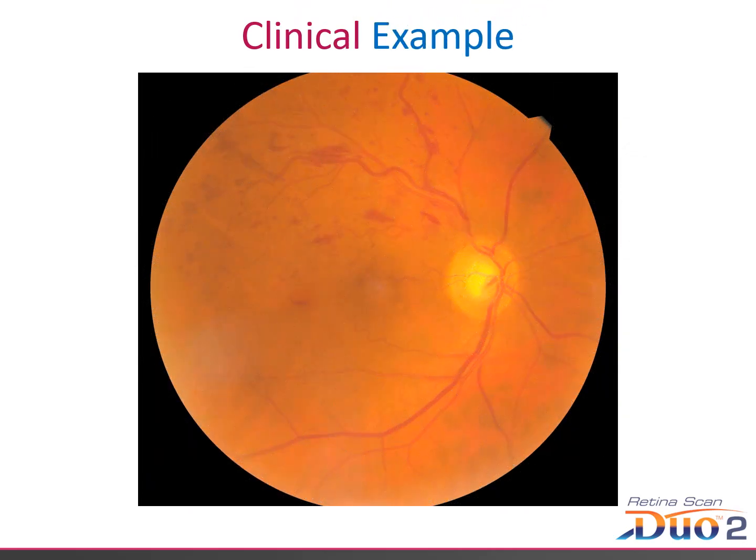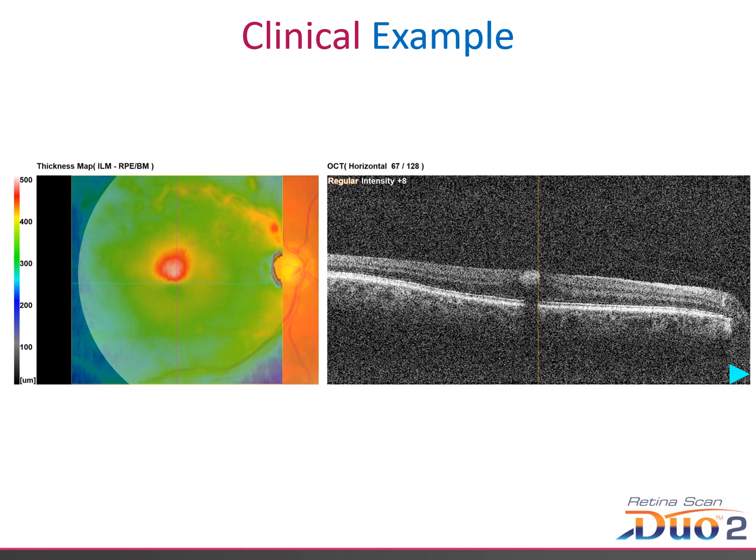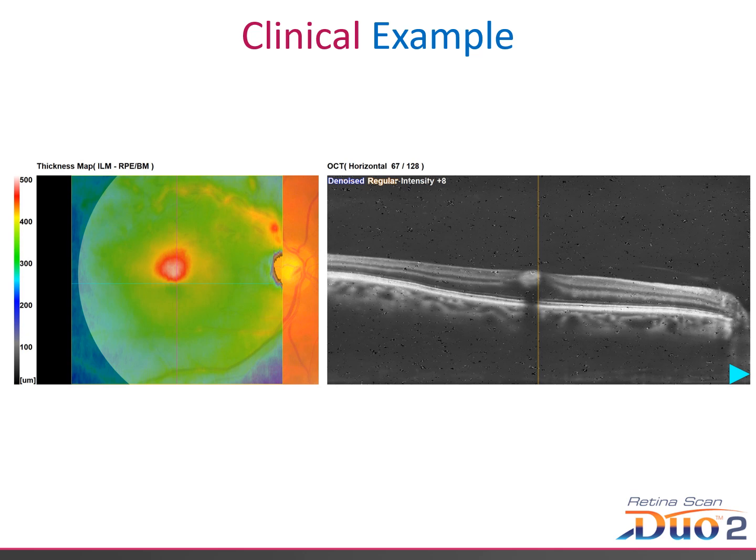In this clinical example, we can see a branch retinal vein occlusion on the colour fundus image, and this was from a scan taken six years ago. On this B-scan taken at the same time, the image shown is very, very grainy. But with denoising, we can see that the image is easier to understand and many features are now much more visible.